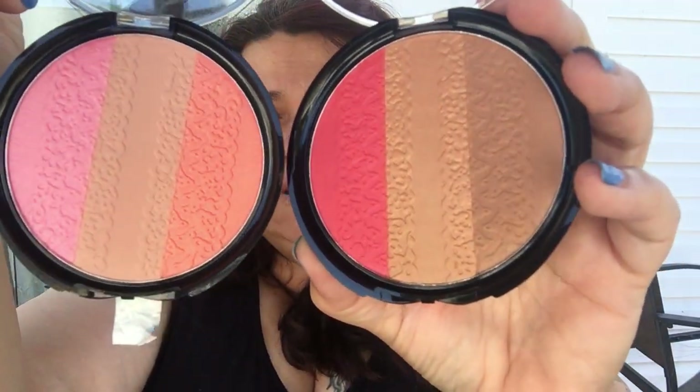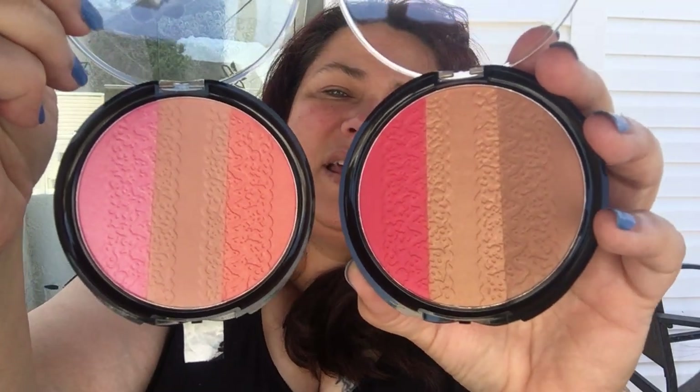I also got a different one that's a lighter color — this package has two things in it and it's really pretty. This one's called Fun Times. You can see the difference between Beach Babe and Fun Times — I wanted a variance of colors to play with. These were only a dollar, so you can't go wrong with playing with makeup for a buck.